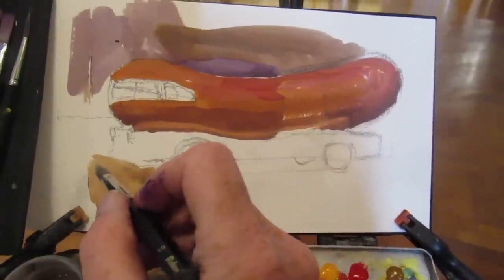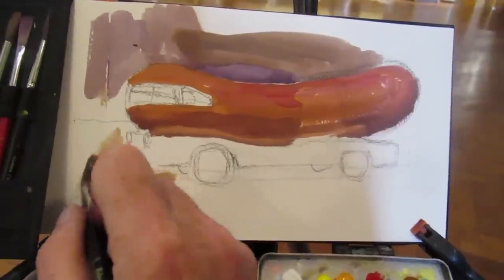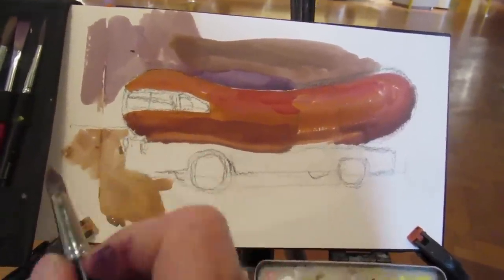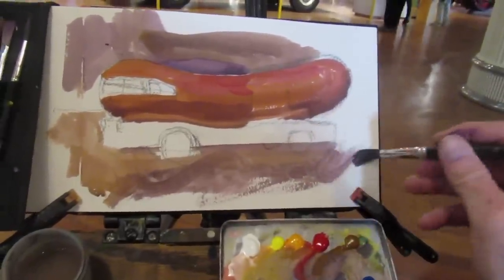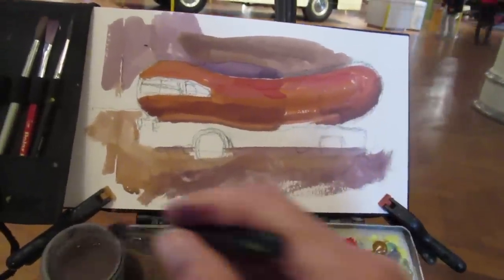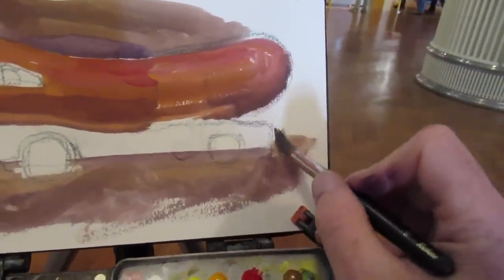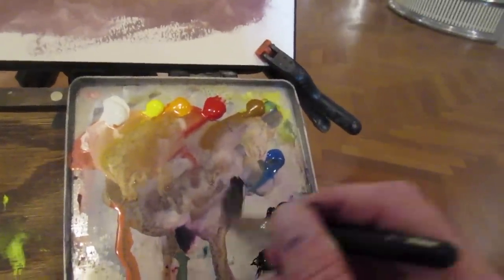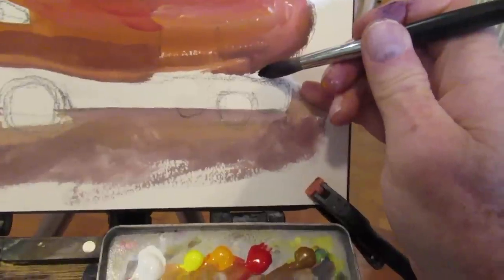I'm laying in tones for each of the areas of the picture: the wood floor, the red-brown color of the hot dog, and then the cool violet-ish gray of the ceiling area. I'll paint the light yellow band around the hot dog later, opaquely, which is an option you can do in gouache that you couldn't do in watercolor. Once I have these big tones down, I can modify them with textures and smaller details.